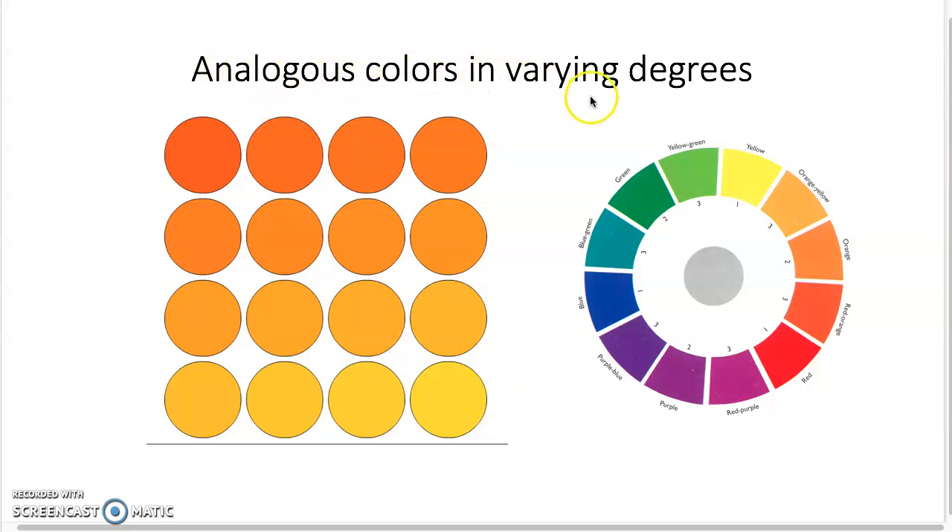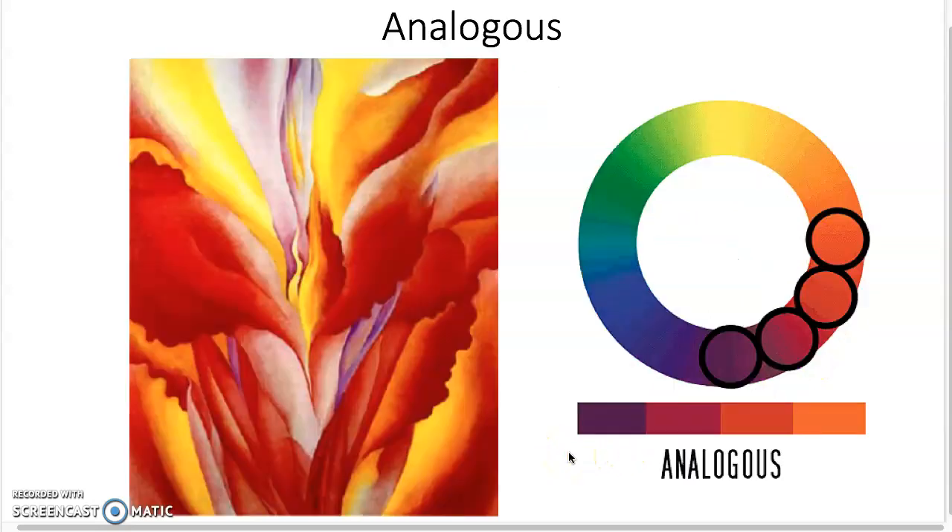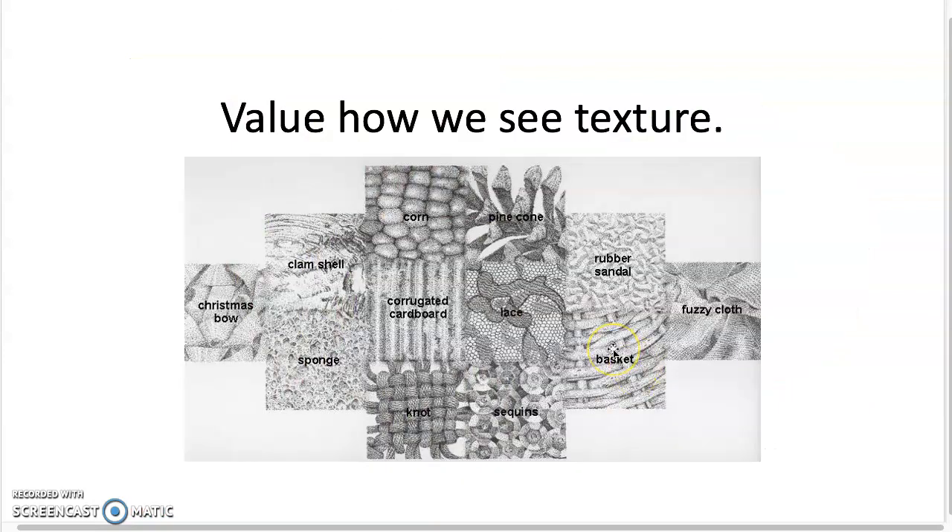Another approach is analogous colors in varying degrees — you can change the amount of the two colors, but they're analogous because they're side by side on the color wheel. So we have yellow all the way through different types of oranges — they're all analogous, creating a type of unified painting. Adding in some purple provides variety, but those four colors remain analogous to each other, automatically creating unity. Adding yellow gives more visual interest, and they stay on the color wheel in the same direction, side by side.